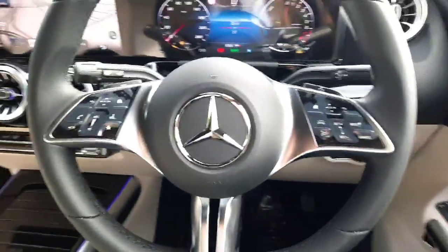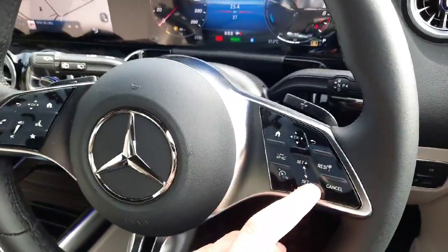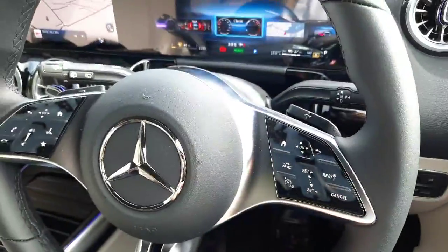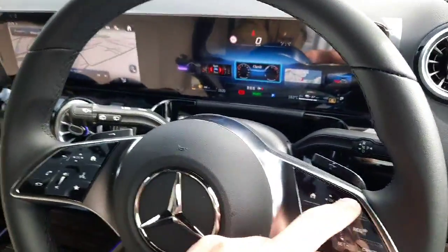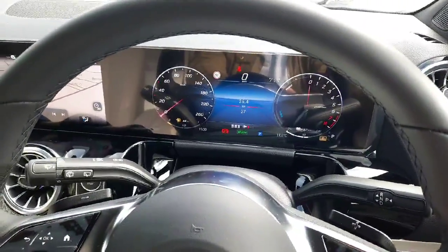Sitting in the driver's seat, we've got our multi-functional steering wheel with cruise control set up on it. We also have touch pads to allow us to navigate through that digital driver's display, highlighting a multitude of different menus.